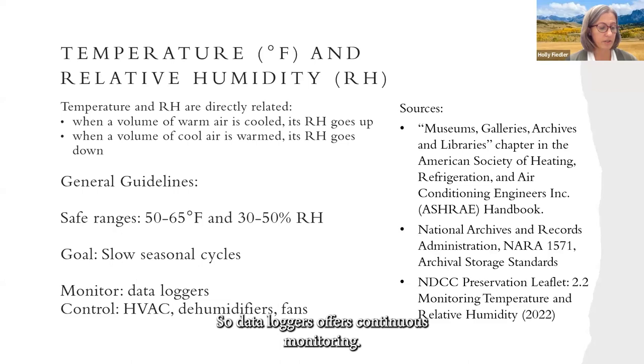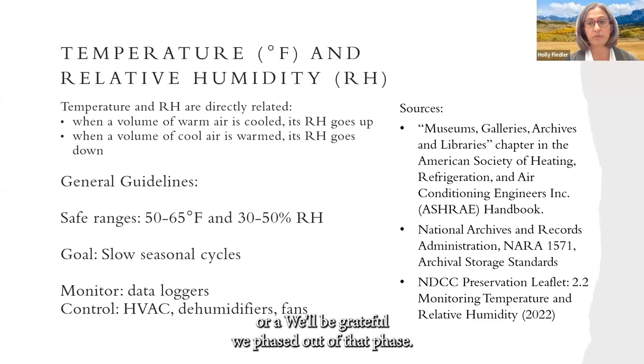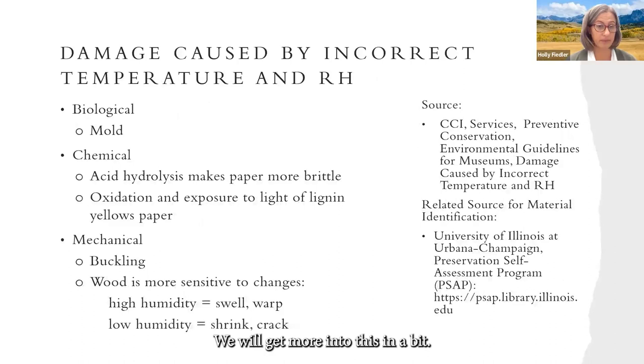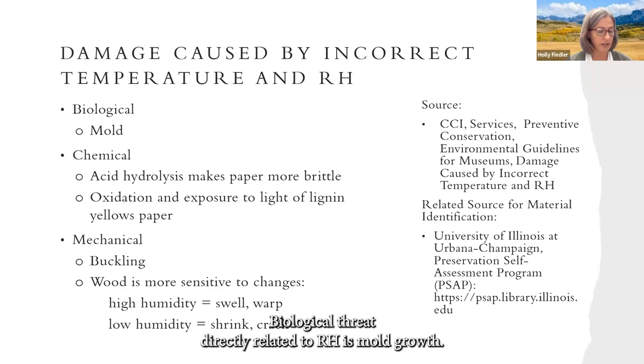How to monitor: data loggers offer continuous monitoring. Control can be made with HVAC systems with possible assistance from dehumidifiers and fans. The goal is slow changes and avoid hard fluctuations. Damage caused by incorrect temperature and RH can be biological, chemical, or mechanical. The biological threat directly related to RH is mold growth. Mold is always undesirable in a collection; it causes irreversible and often devastating damage.